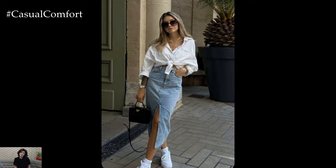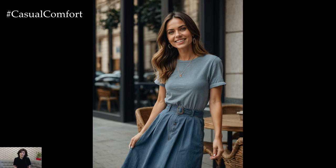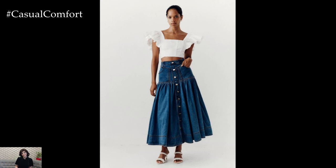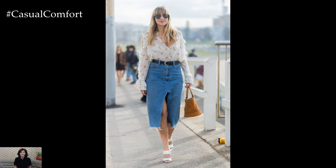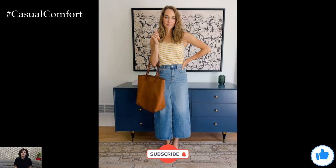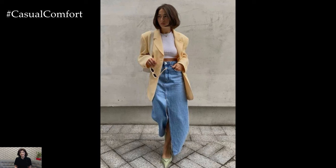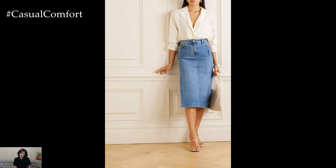And there you have it! The summer denim midi skirt is truly the perfect outfit choice for every day. Its versatility allows you to style it for various occasions, from casual outings to more polished events. With just a few accessories and thoughtful styling, you can make the most of this timeless piece and create endless fashionable looks. If you enjoyed this video, please give it a thumbs up, subscribe to our channel, and leave a comment below with your favorite way to style a denim midi skirt. We love hearing from you and can't wait to see how you incorporate this classic piece into your summer wardrobe. Thank you for watching, and until next time, stay stylish and chic!